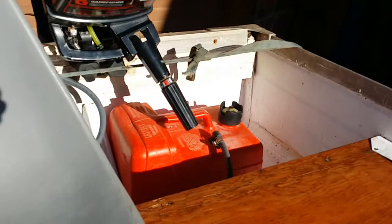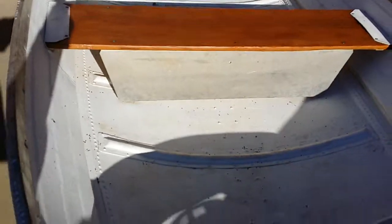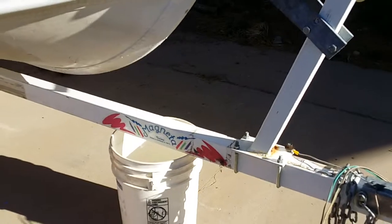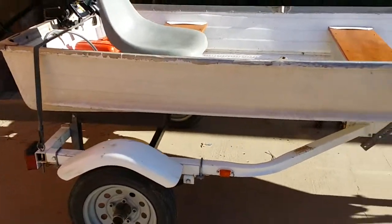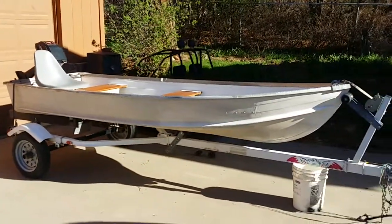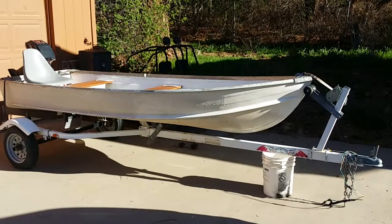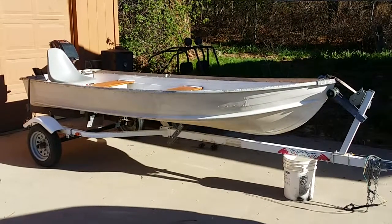Yeah, thanks for checking it out, hopefully you guys are interested and ready to go fishing. The trailer is a 2005 boat trailer, so not old by any means. The motor is probably an '82 or so. Trailer is 2005, boat not sure, but it runs like a top and is ready to go fishing.